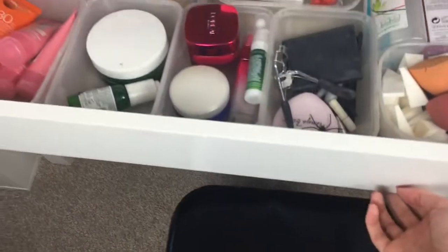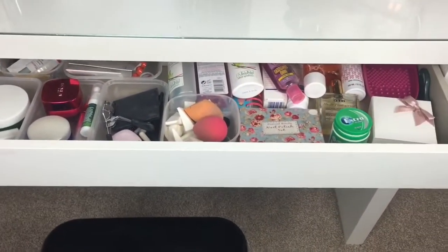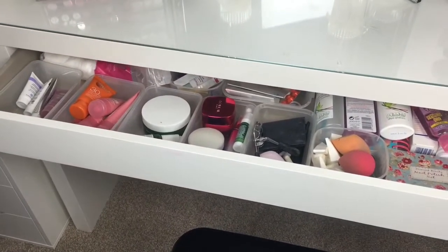Last but not least, in my actual vanity I have my skincare and random bits. I never realized how hard it is to film your whole makeup collection! I really hope you enjoyed that - it's my whole makeup collection. It's not as big as some but I'm quite proud of my little collection. Please subscribe to my channel, like my Facebook page, and follow me on Instagram - links for all my social media are in the description box below.